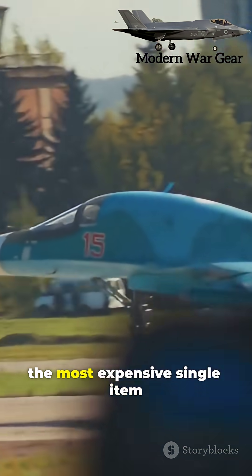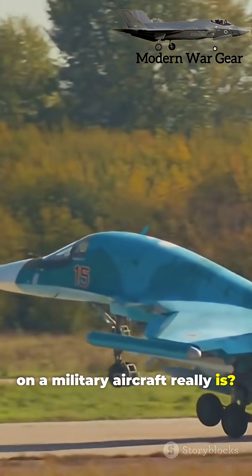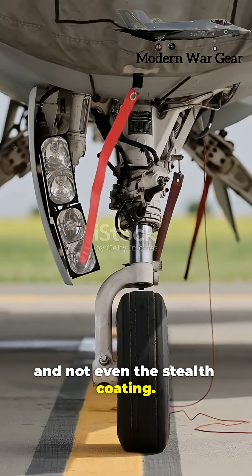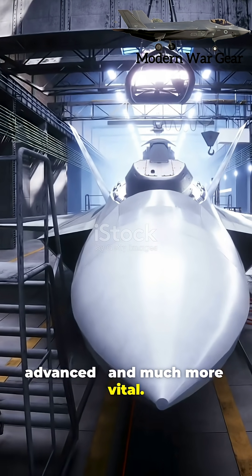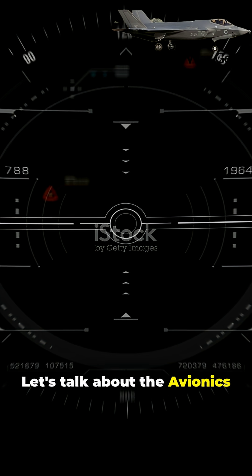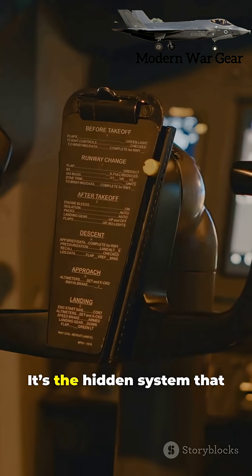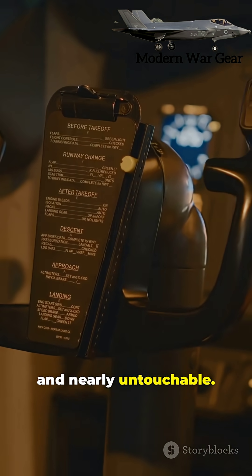Have you ever wondered what the most expensive single item on a military aircraft really is? It's not the engines, not the radar, and not even the stealth coating. It's something far more advanced and much more vital. Let's talk about the avionics suite — the true brain of modern fighter jets. It's the hidden system that makes these machines intelligent, deadly, and nearly untouchable.